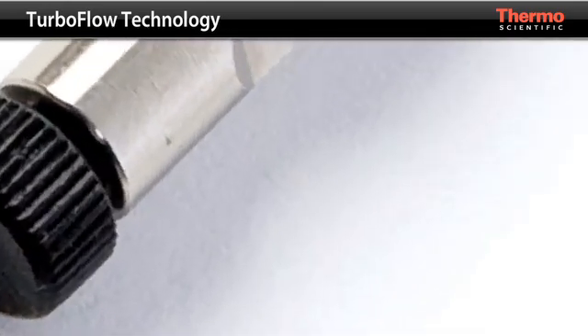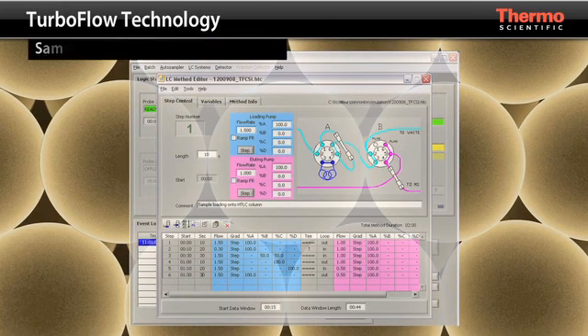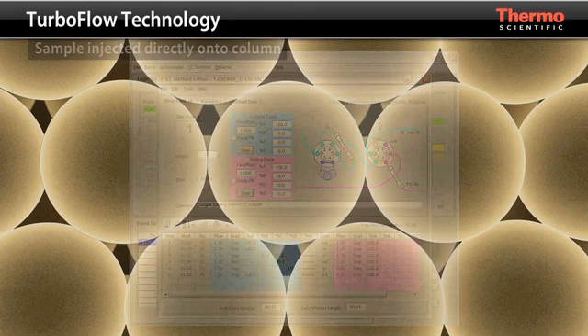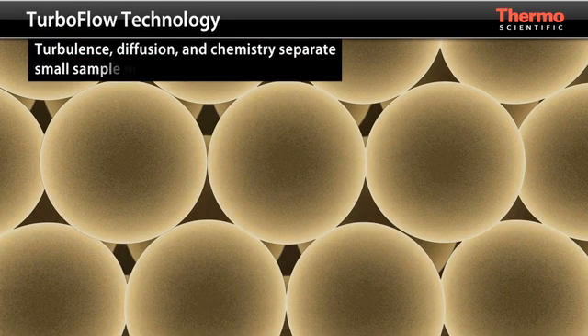Let's take a closer look at TurboFlow technology. Under the precise control of ARIA software, the Transcend System injects the sample directly onto a narrow diameter TurboFlow column that is packed with large particles. Using the principles of turbulence, diffusion, and chemistry, the small sample molecules are separated from the sample matrix in the TurboFlow column.